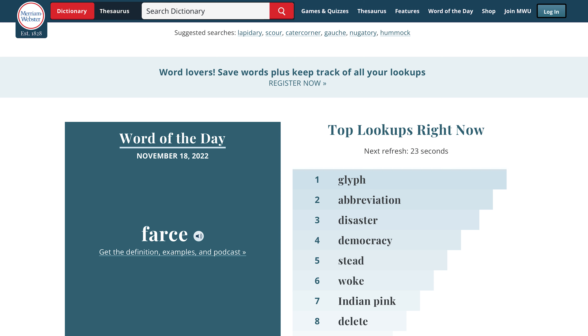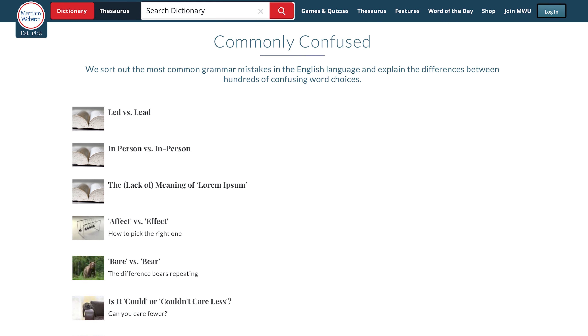Merriam-Webster is an online dictionary website that you can use to improve your English writing. While their main focus is on their dictionary and thesaurus, there are plenty of other language resources they offer. That includes mobile apps for both iOS and Android that can help you polish your English, and podcasts that dwell on the origins of certain words and phrases of the modern English language, and a series of videos that will help you choose the correct word and avoid typos.